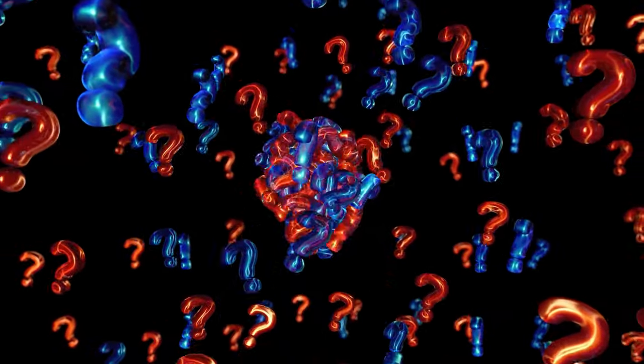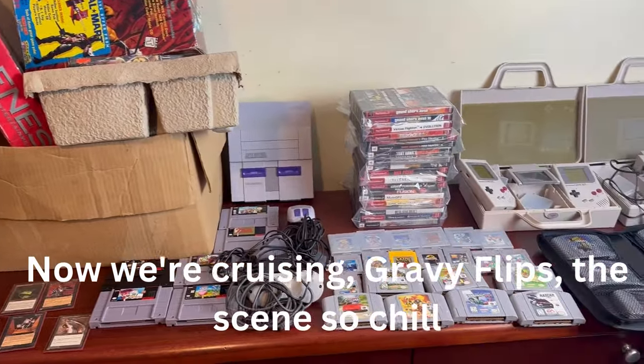Stick around to the end to see the secret item that I highly recommend you buy and flip to make really quick and easy money. Now we're cruising — GravyFlips is in, so chill.